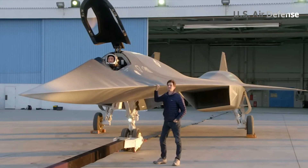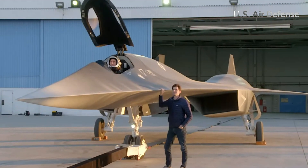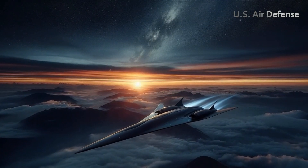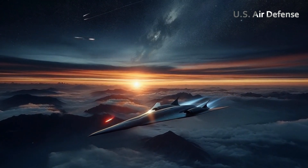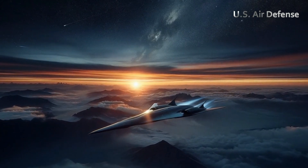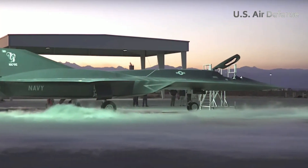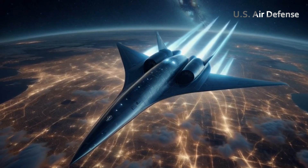Details like Captain Pete Maverick Mitchell's name on the fuselage are also interesting elements. While the aircraft doesn't appear to have a direct forward view, current technology allows for that view to be displayed digitally, as shown in the film. As Maverick approaches Mach 10, the cockpit glass begins to heat up due to friction — an attention to detail that reflects the real-world challenges of hypersonic flight.